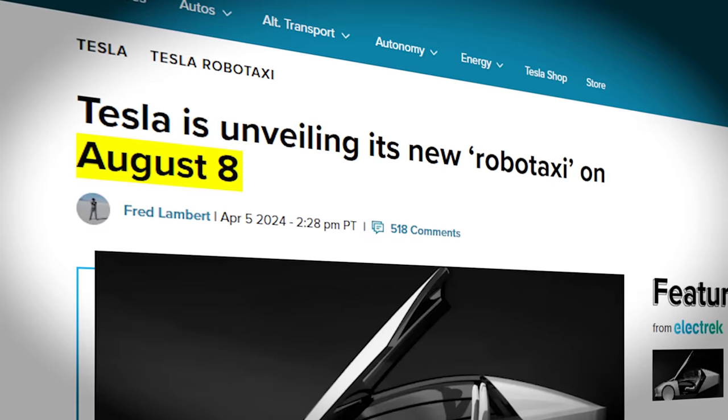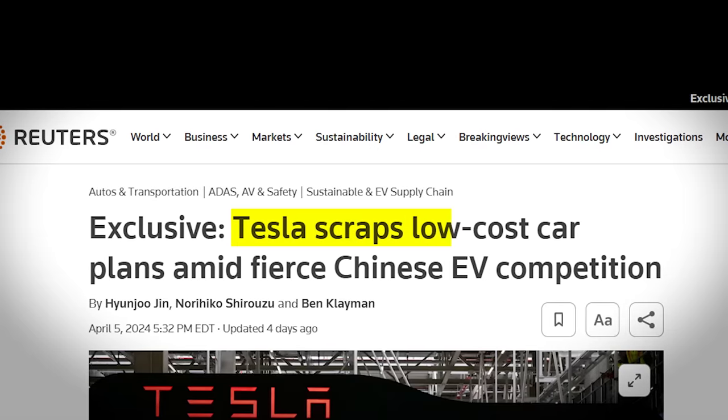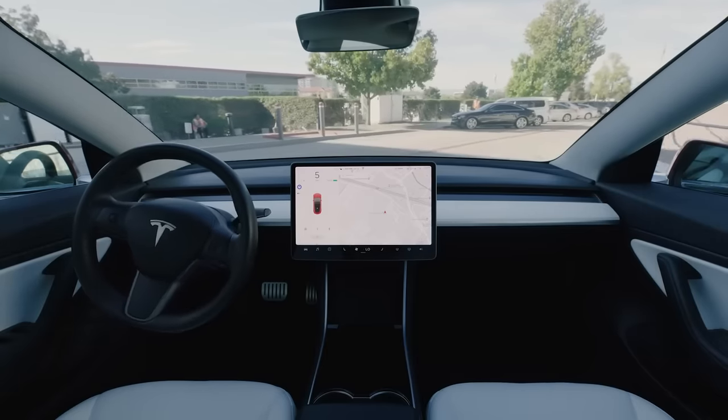Elon Musk has announced that Tesla's new Robotaxi vehicle will be revealed on August 8th. It's probably not a coincidence that this promise was made on the same day that Reuters published a report about the cancellation of the $25K Tesla Compact, also known as Project Redwood. The Robotaxi is a next-generation self-driving car that has been part of Tesla lore for years, really born at the company's Autonomy Day presentation in 2019, when Elon Musk said there would be 1 million Robotaxis on the road by the end of 2020. Those were fun days.